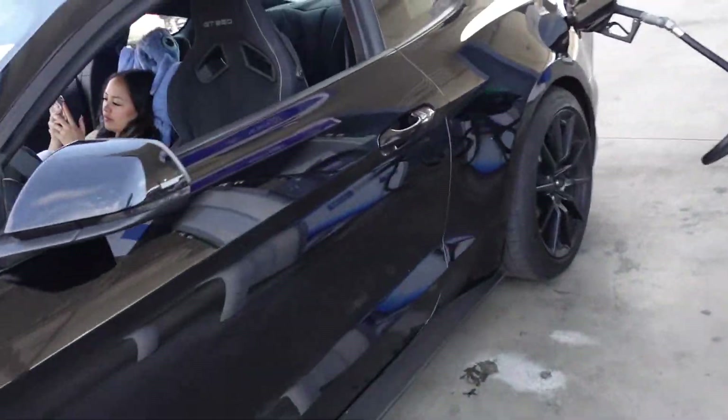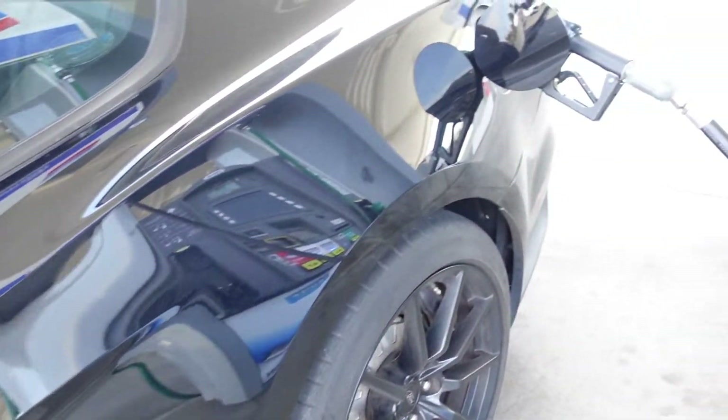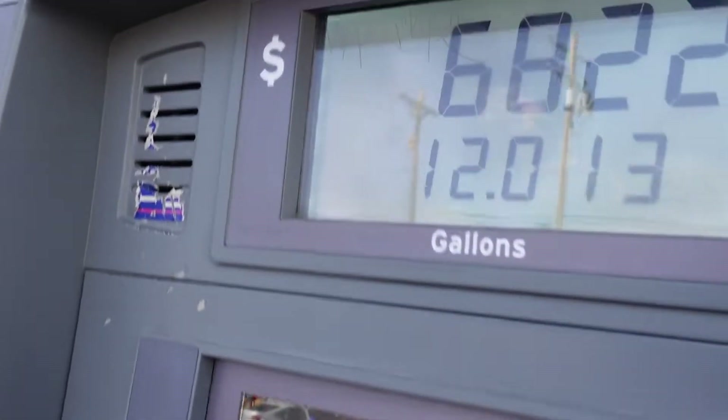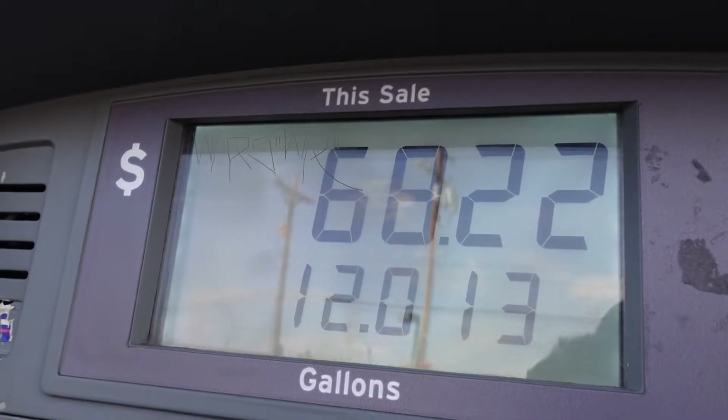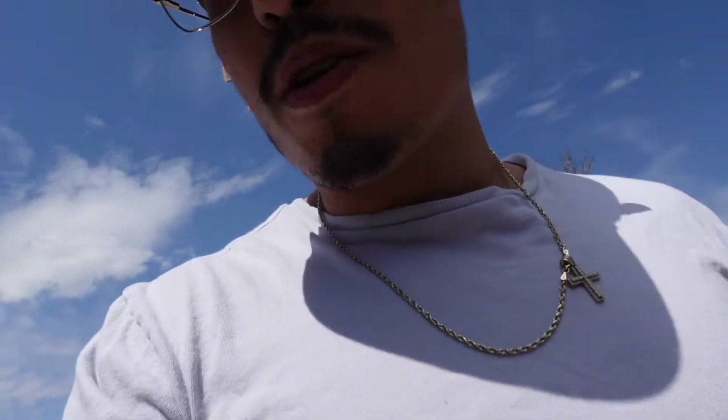I may be lowering it soon, but we'll see. It's about $68 to fill up, but I did have 50 miles left so not too bad. Alright, I found my spot where I want to record.